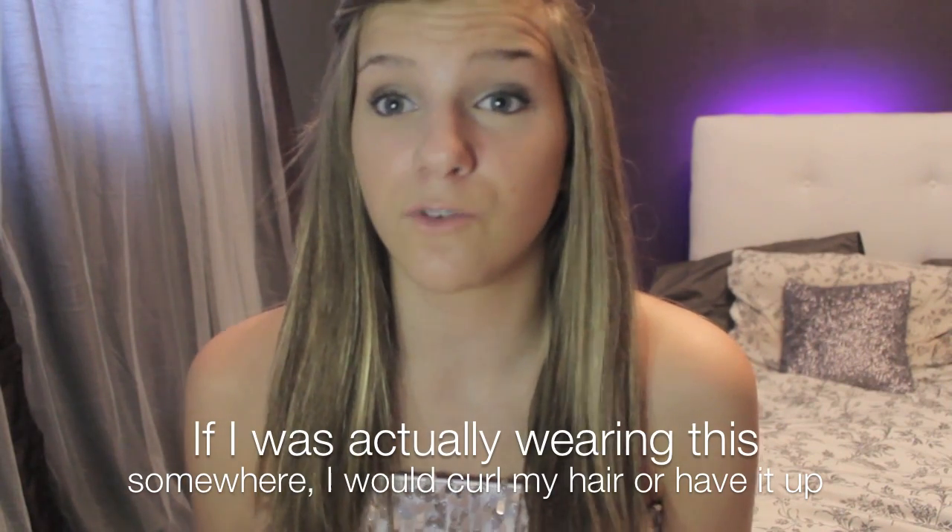Now you probably have an idea of stuff that I like for a formal event. I like sequins — I think that's pretty trendy right now — and pastel colors; those are the main points. And strapless dresses are really pretty. You should subscribe to this channel if you want to see more videos.